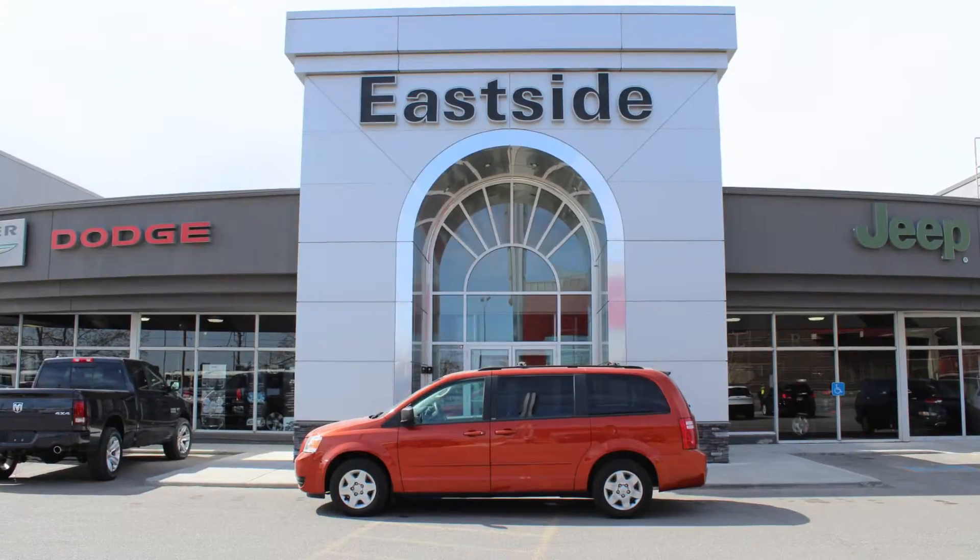My name is Jack Brenchley and I'm here to introduce myself as your salesman and to let you know that our production team has made a video just for you. I hope you enjoy it. Hi George.